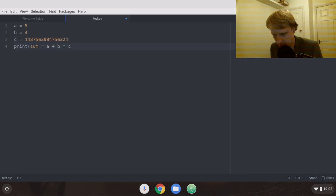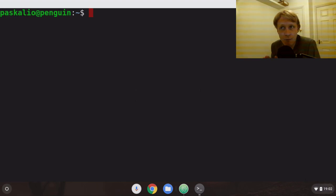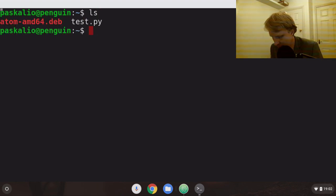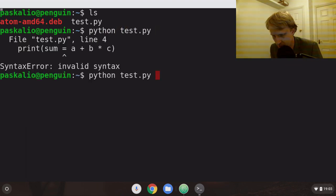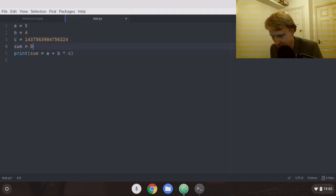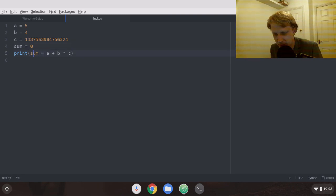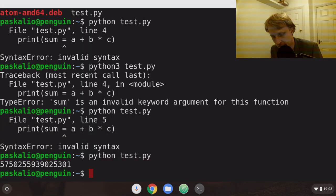You can write anything here. Let's do: a equals five, b equals four, c equals a big number, sum equals a plus b times c. Let me print sum, save it, open the terminal, and run python3 test.py. I got an error - sum not defined. Let me fix that: sum equals a plus b times c properly defined, then print sum. Save it, run it again - here we are, that's the result. I have a working Python IDE on my Chromebook.